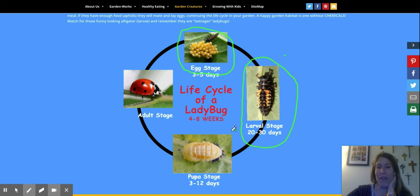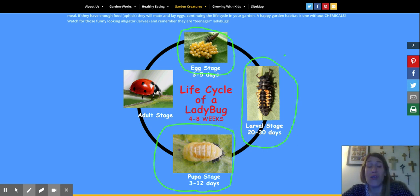After about 30 days we enter the pupa stage, and that lasts for between three to 12 days. What you'll see is the ladybug changing colors from this sort of light tan color to a little bit yellow, then deeper orange, then deeper red, until finally the ladybug looks like this.